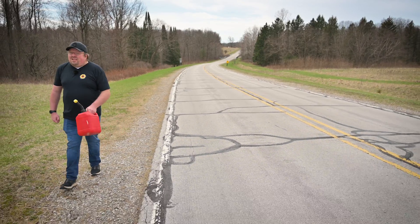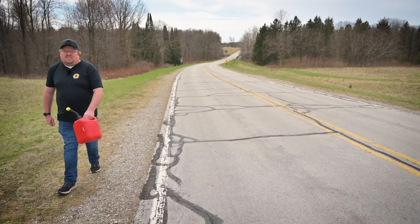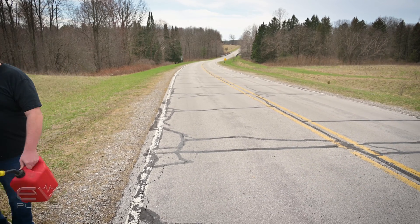Ever have to make the walk of shame? It's not pretty. Fact, these things are red to match the color of your face. But even if it is embarrassing to carry the can, it makes it pretty darn easy to get out of trouble.